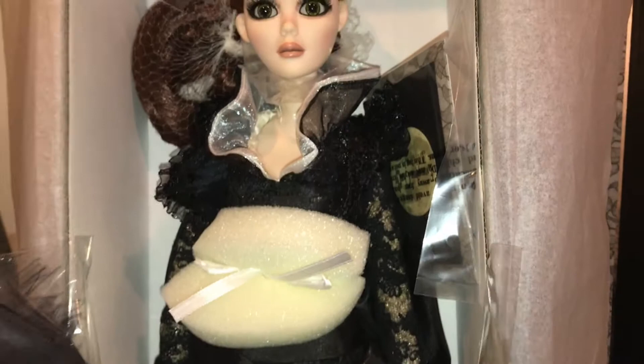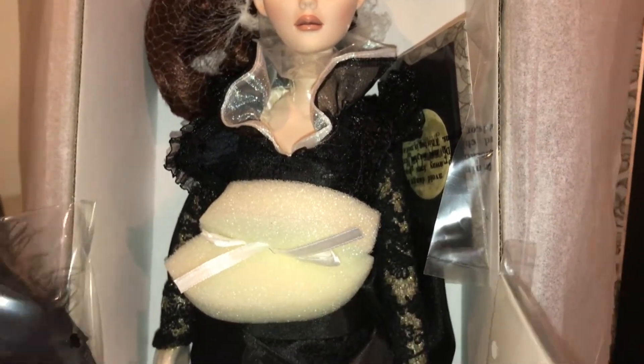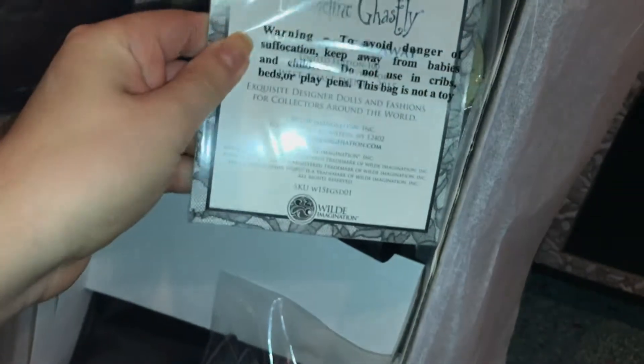This is a doll I've been pining after ever since the convention, which I believe was in 2015, so it only took me two years to get her. There's only 100 of her, so I never thought I would be one of those lucky 100 people, but here she is. So let's get to the good stuff and take her out of the box.